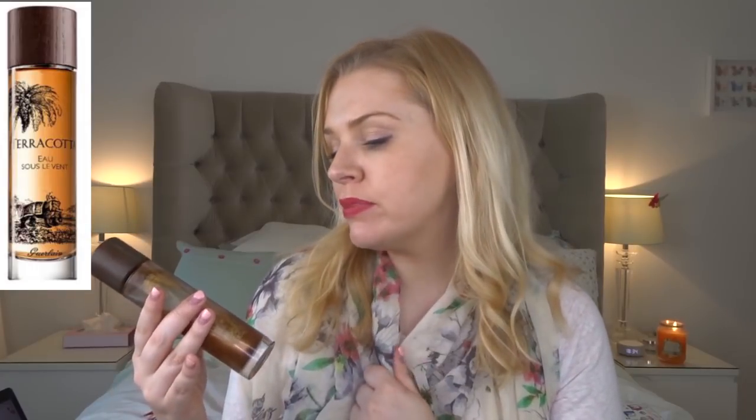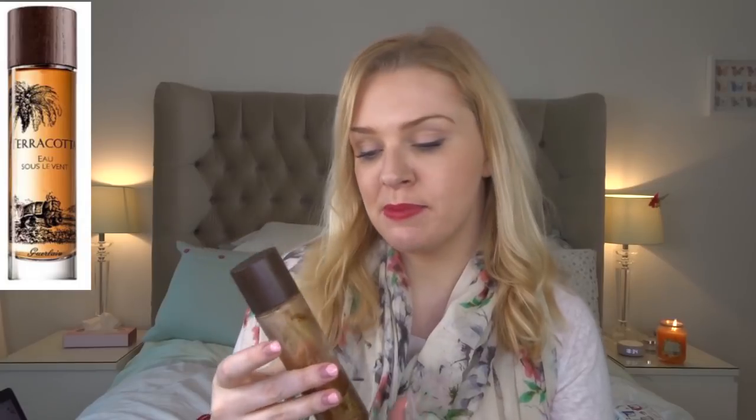If you're not familiar with the Guerlain Terracotta range, it covers bronzers, body products, and a fragrance that basically smells like holiday. I can't find my fragrance right now — I must have packed it away — but this body oil version has the same smell. It smells like tiare flower with a warmth and a coconuttiness to it, like Hawaiian Tropic sun lotion. Whenever I smell this I'm instantly transported somewhere very warm. If you like body products, these smell so strong you almost don't need perfume.